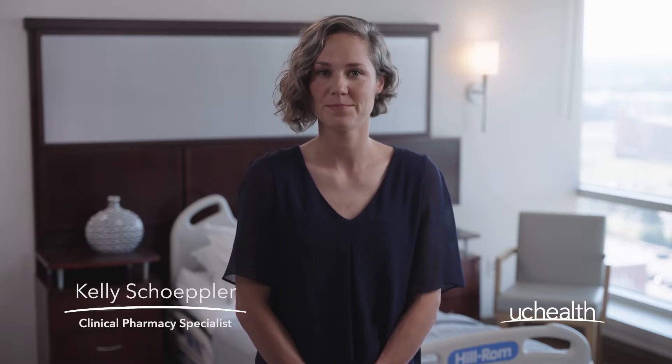Hello, I'm Kelly Shepler, a clinical pharmacy specialist with UCHealth. In this video, we'll walk you through the role one immunosuppressant drug, prednisone, plays in transplant.